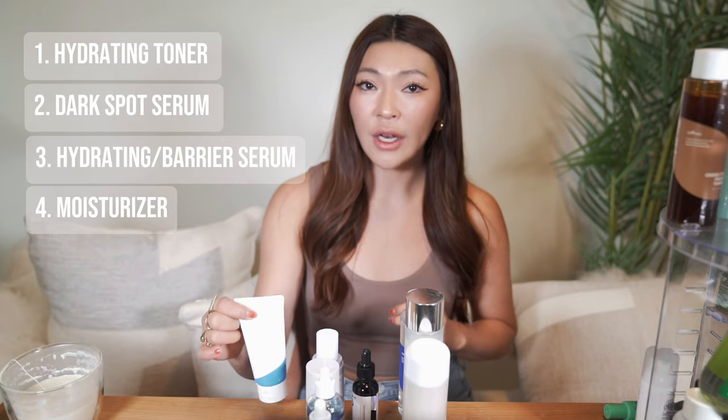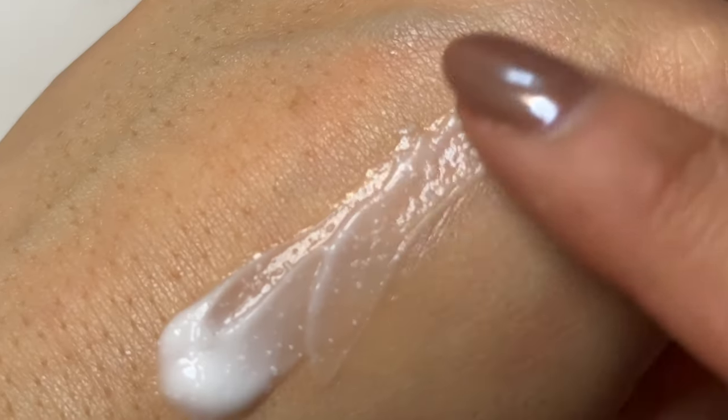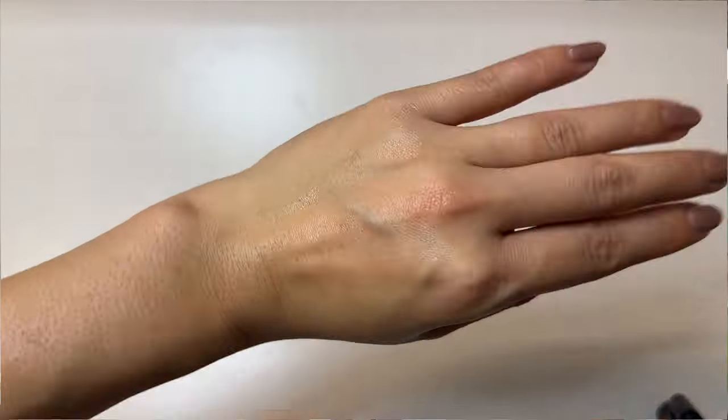The next step is to lock it all in with a hydrating moisturizer. For dry skin, find a moisturizer with humectants and emollients to pull moisture in and seal it. Look for glycerin, hyaluronic acid, ceramides, and petrolatum. I love this one by Aestura — it has ceramide capsules to protect your skin barrier, centella, seven types of hyaluronic acid, and panthenol to really hydrate your skin.